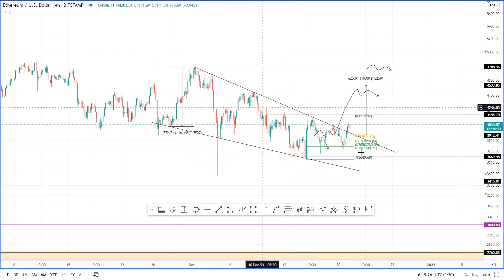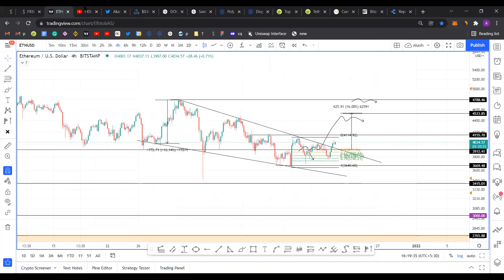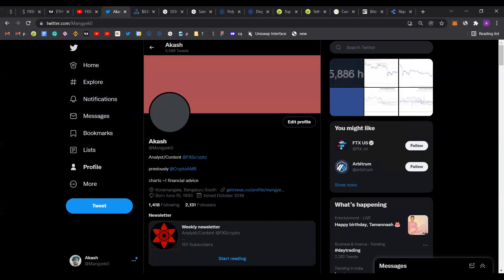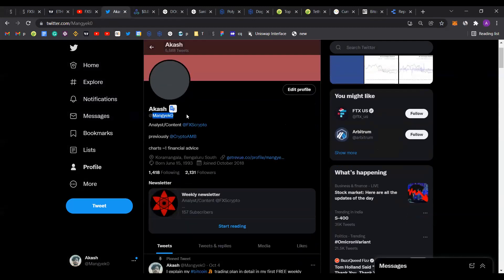Ethereum has broken out of its falling wedge pattern and it seems to be heading higher. Before we discuss the ramifications of this breakout, I just want to direct your attention to the FX4 YouTube channel. If you enjoy the content we put out, make sure to hit the subscribe button, click on the bell icon, and if you like what I do, you can follow me on Twitter.